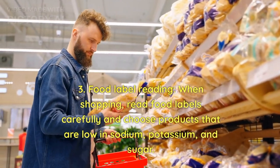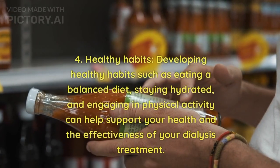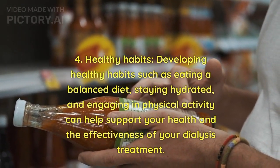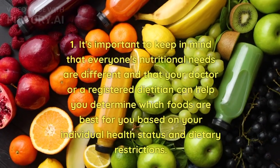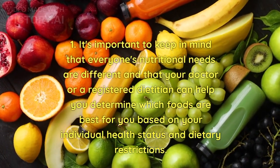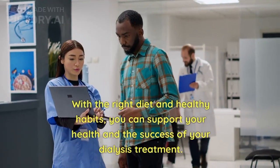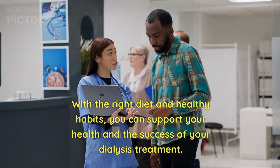3. Food label reading — when shopping, read food labels carefully and choose products that are low in sodium, potassium, and sugar. 4. Healthy habits — developing healthy habits such as eating a balanced diet, staying hydrated, and engaging in physical activity can help support your health and the effectiveness of your dialysis treatment. It's important to keep in mind that everyone's nutritional needs are different and a registered dietitian can help you determine which foods are best for you based on your individual health status and dietary restrictions.